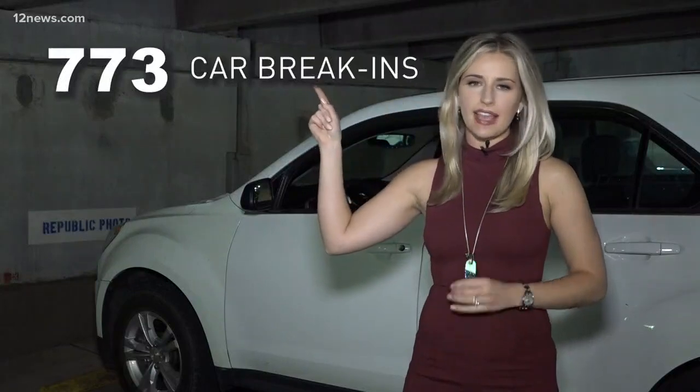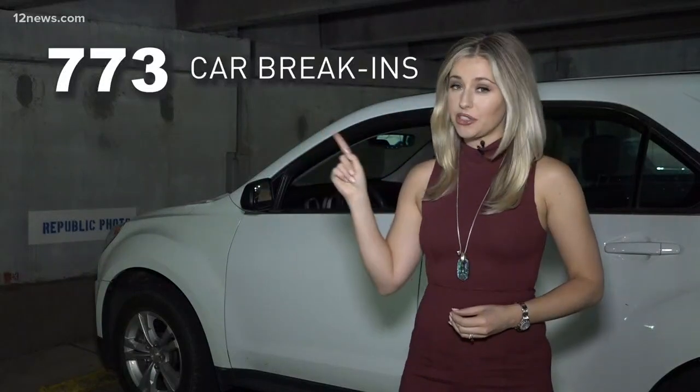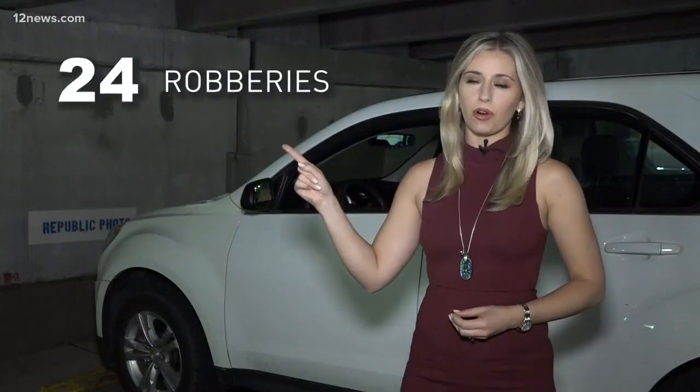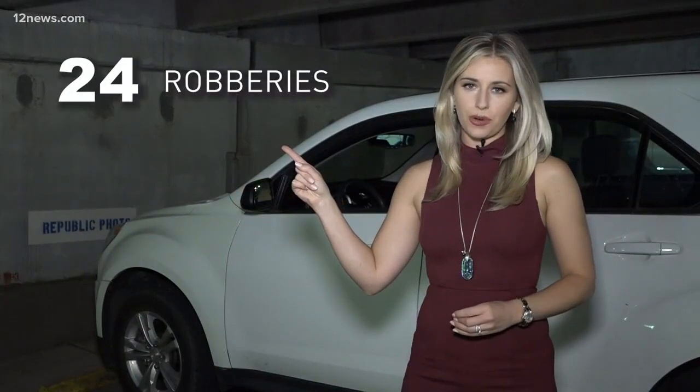So far in 2019, Phoenix data shows there have been 773 car break-ins — that's nearly five a day. And included in that number are 24 robberies involving use of force.